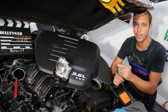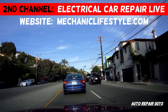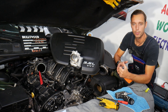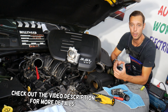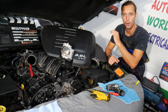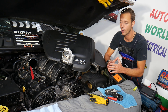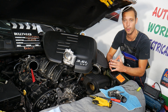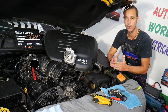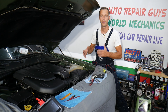Hey guys, welcome back to Auto Repair Guys. Thank you for watching and subscribing to the channel. Today we have a super helpful video for anyone with a Dodge Charger. If you have a red lightning bolt on the dash and you're wondering what can cause that, stay with us — we'll explain it. This could be dangerous to drive with; the engine may quit, deactivating multiple systems in the vehicle, and that can lead to a serious accident.